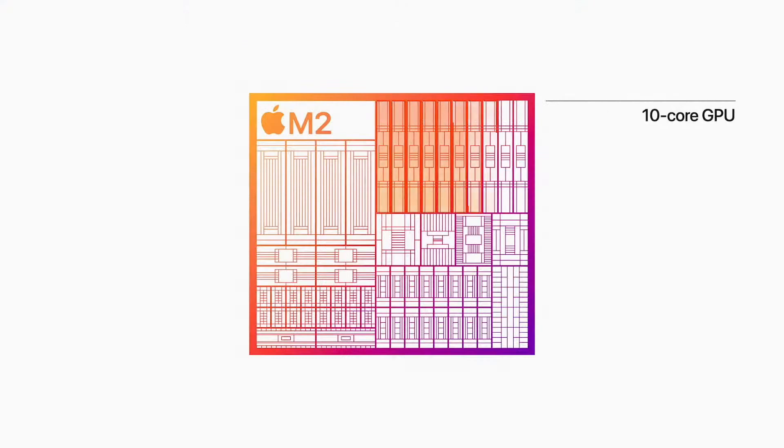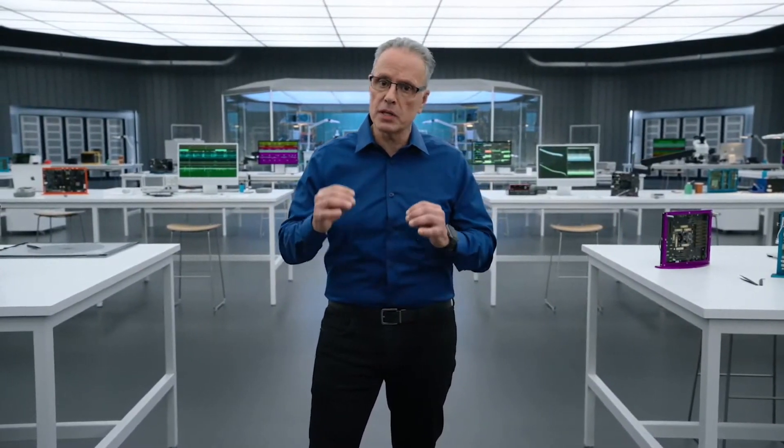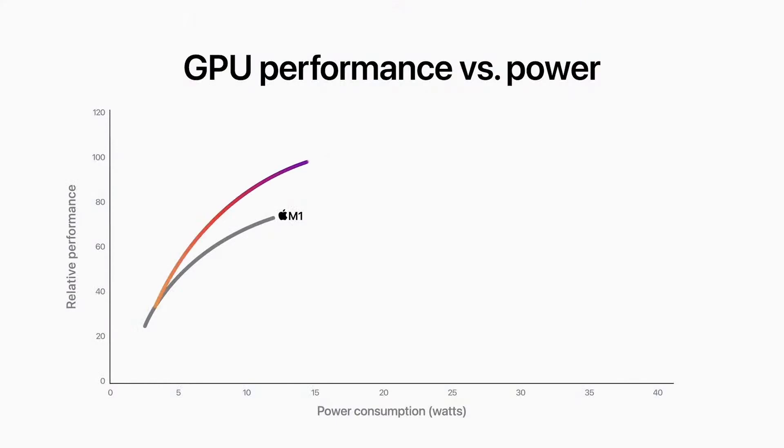M2 also features our next-generation GPU, which now has up to 10 cores — that's two more than M1. Combined with a larger cache and higher memory bandwidth, the 10-core GPU delivers a big boost in graphics performance. M2 delivers up to 25% higher graphics performance at the same power level as M1 and up to 35% higher performance at its max.